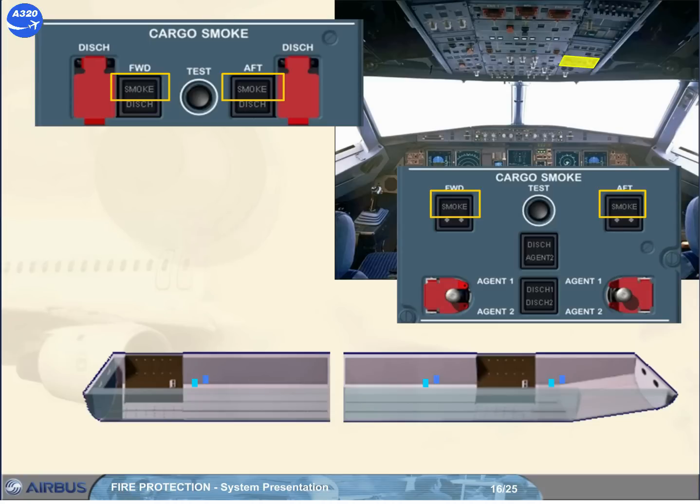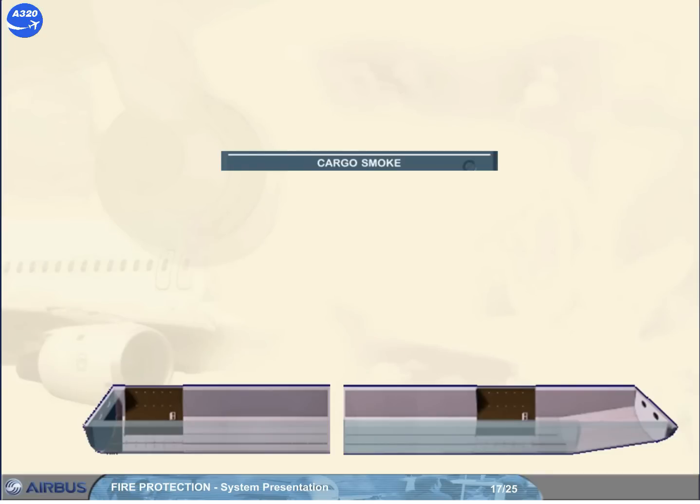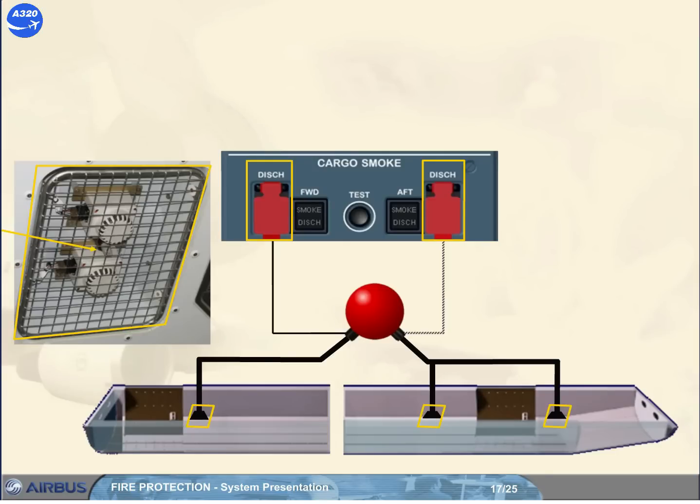Refer to your documentation. The cargo smoke panel also has, for the one-bottle version, two guarded dish push buttons. Each push button allows the complete discharge of the fire extinguisher bottle into the related cargo compartment through a nozzle installed in each cavity. The forward dish push button will draw the bottle contents into the forward compartment via one nozzle, or the aft dish push button will draw the bottle contents into the aft compartment via two nozzles.